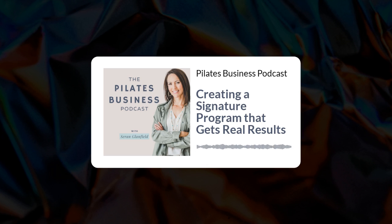Welcome back to the Pilates Business Podcast. I'm Sarah Glanfield and I am the founder, chief CEO, and strategist at Spring3. I am thrilled that you're here with me today and we're going to be talking all about your signature program.